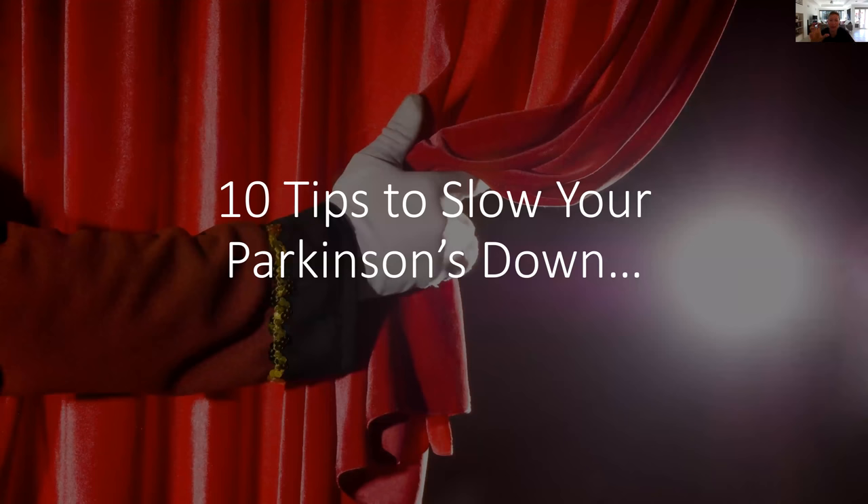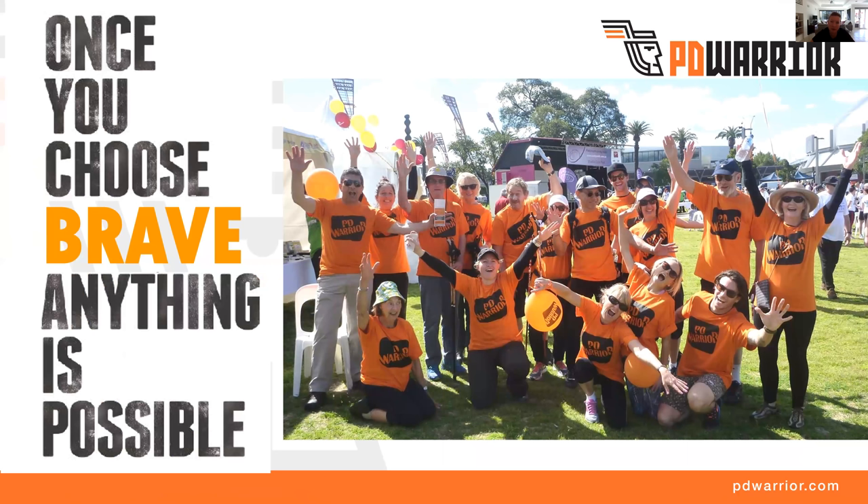Now let's talk about the 10 tips to slow your Parkinson's down. The first one is about being brave. It takes courage and bravery — you need to be bold to commit to a program, specifically an exercise program that is likely to be challenging. If the program is not challenging, both physically and cognitively, it's probably not going to have the same results. It needs to be at a level where you're working extremely hard, very consistently — through a 10-week challenge — building up really good exercise behaviors, routines, and habits, getting yourself into peak physical and cognitive condition.